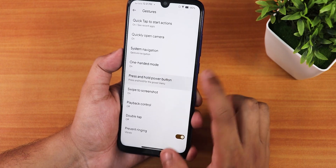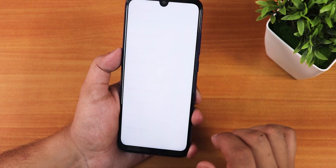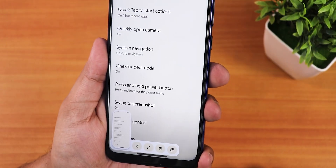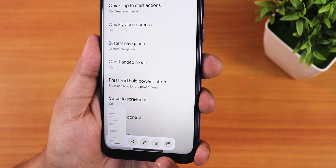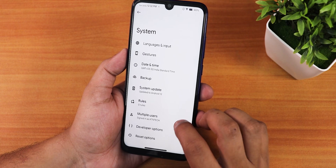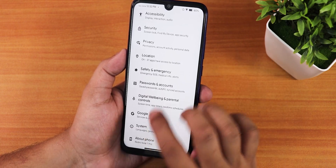We have press and hold power button actions for hold-to-assistant, and swipe to screenshot. The screenshot UI shows share, edit, delete, Google Lens, playback control, double tap, and prevent ringing options. That covers most of the system settings.